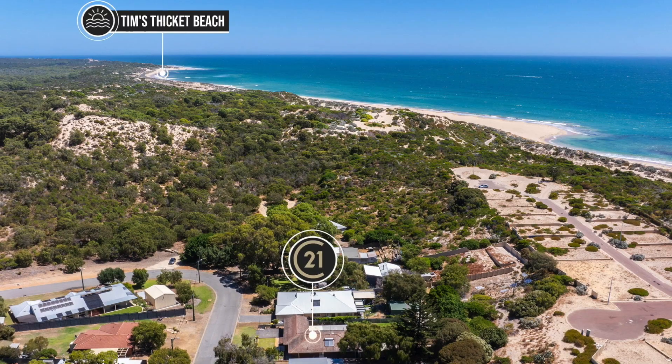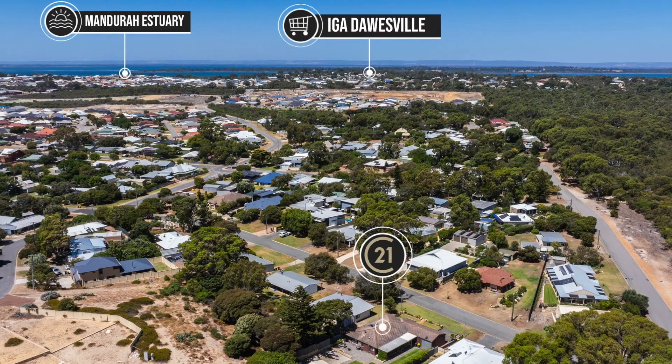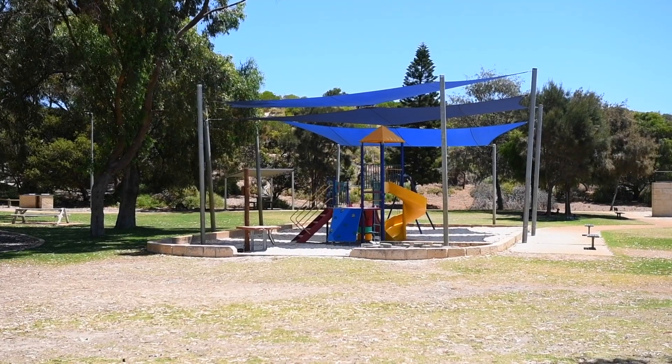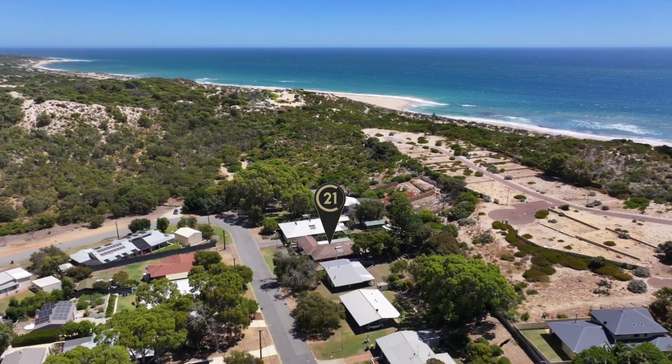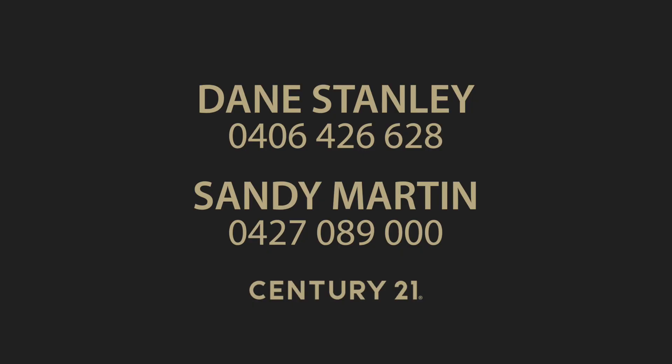I'm Dane Stanley, I'm Sandy Martin. Give us a call on the numbers that follow — there's a lot more to love about this property.